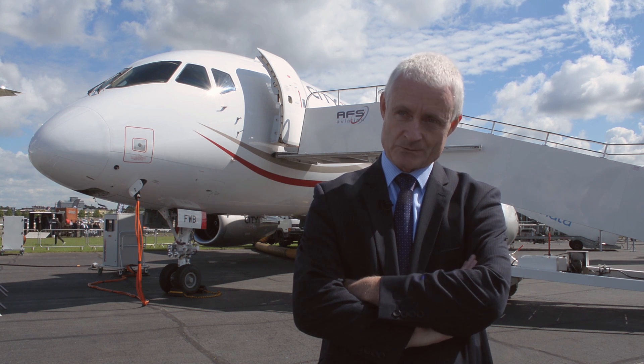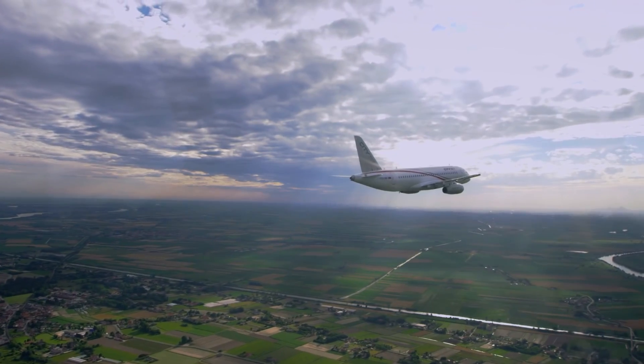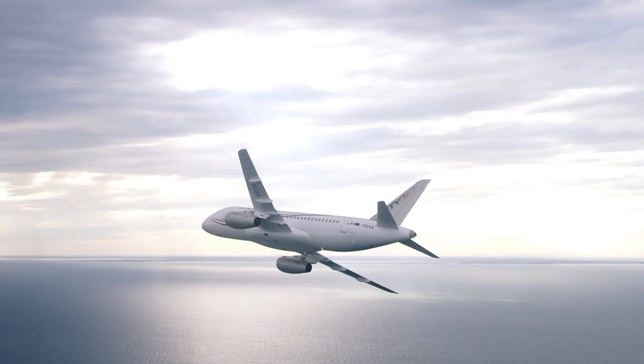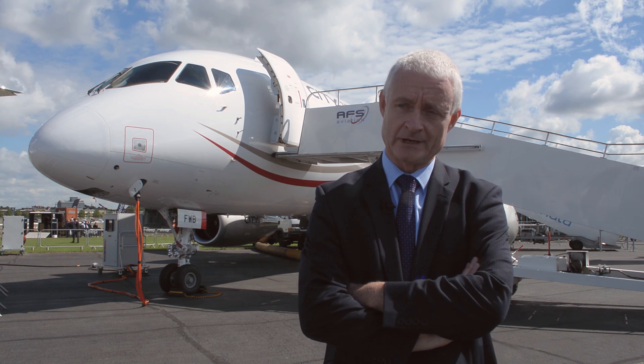As an airline economist as well, when you look at the operating costs and operating economics of the aircraft, for 98 seats it gives us a very, very economic platform in which to offer both our own scheduled services and also services which we would operate on a wet lease basis for partner airlines.